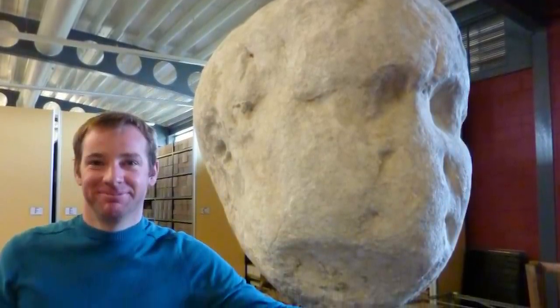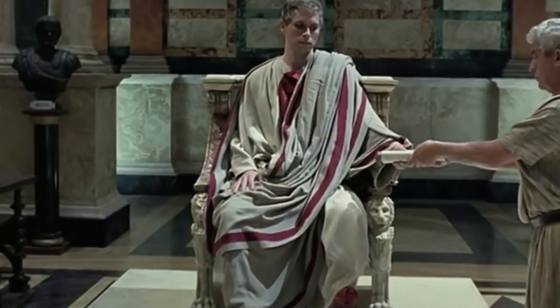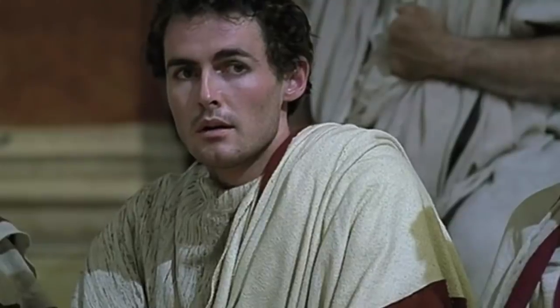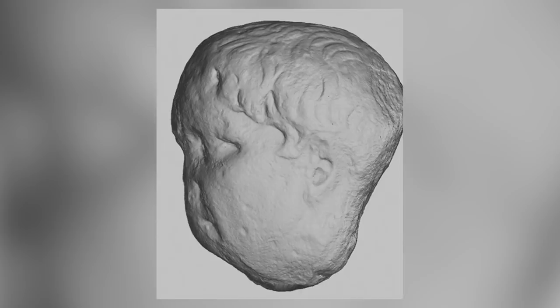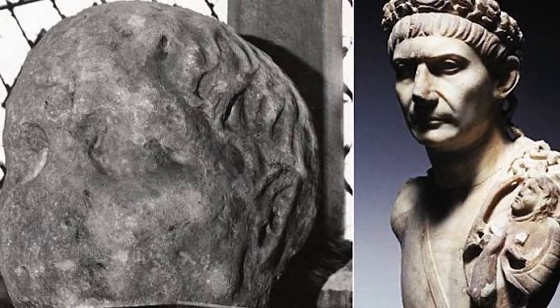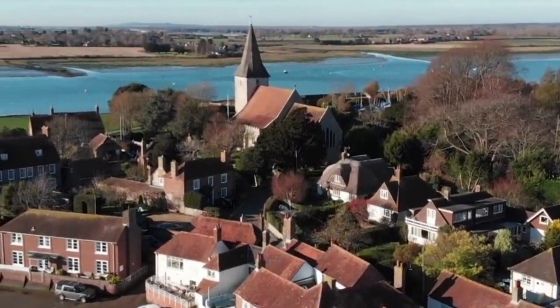At more than double life size, experts think it might have once been part of what would have been the largest Roman statue in Britain. Rather than being sculpted during Trajan's reign, it was probably made by the order of his successor, Hadrian. The severe state of weathering on the face of the head suggests that it might have spent at least a few of the past 18 centuries in the sea before somehow arriving in a flower bed in the year 1800.